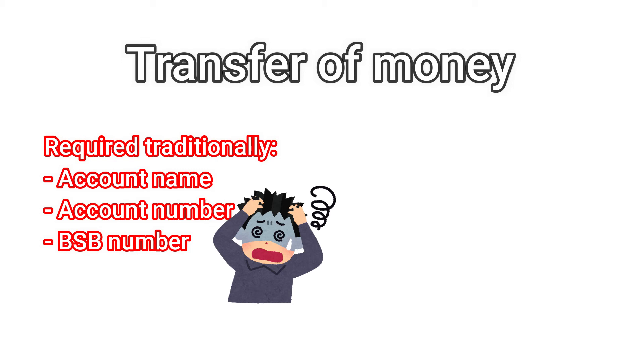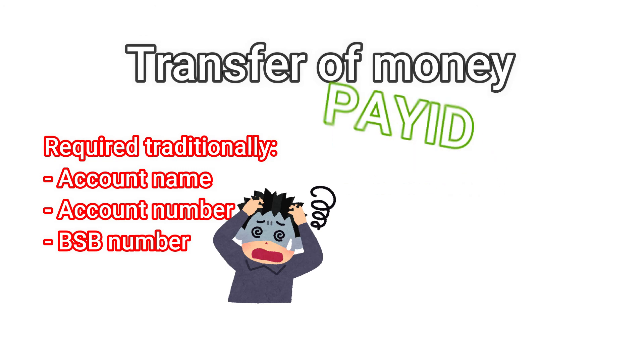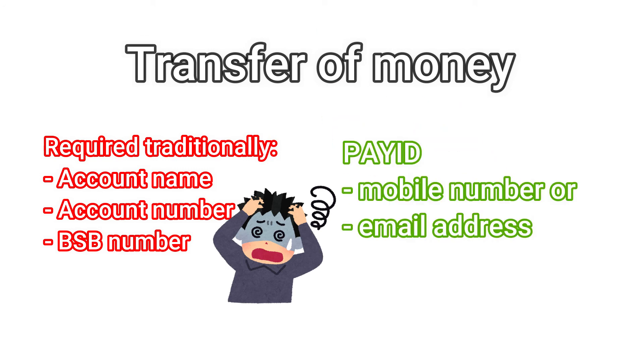Since 2018, there is an instant bank transfer method called PAY ID, which is supported by most major retail banks. You can set up PAY ID with your mobile number or email address. So when you need to make a transfer, you just need to enter the recipient's mobile number or email address, and they will instantly receive the money in the bank account.